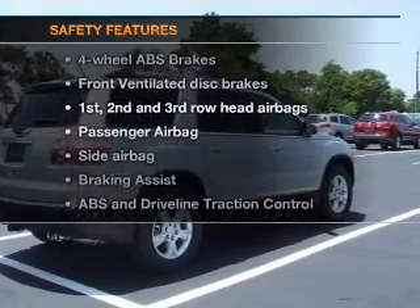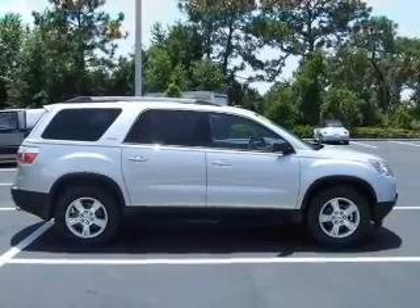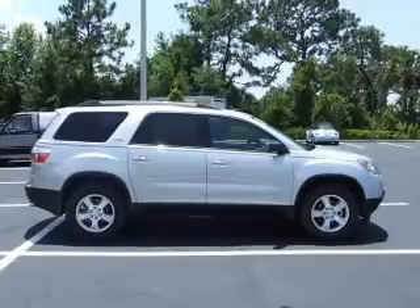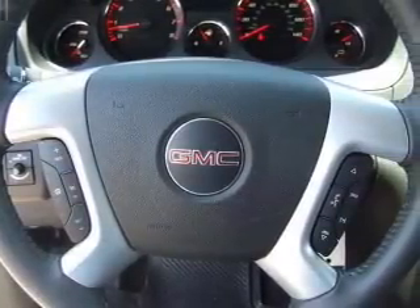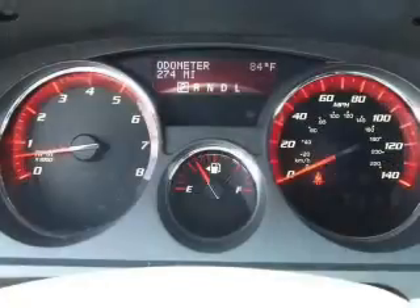And for your peace of mind, the following safety equipment is included. Front ventilated disc brakes. Curtain head airbags. Passenger airbag. Side airbag. Traction control. Stability control. Daytime running lights.